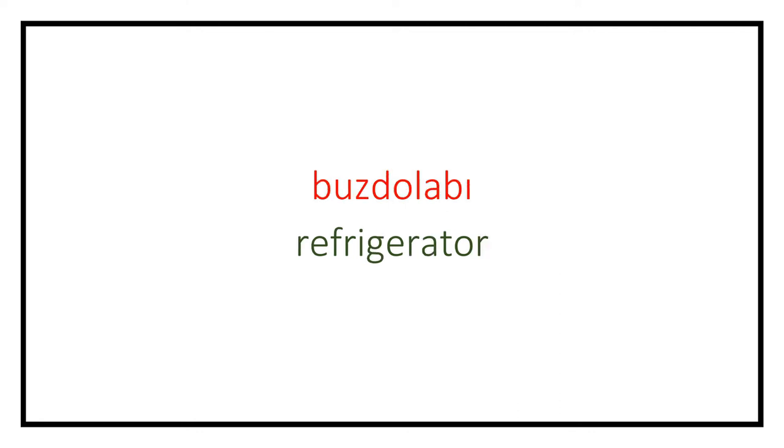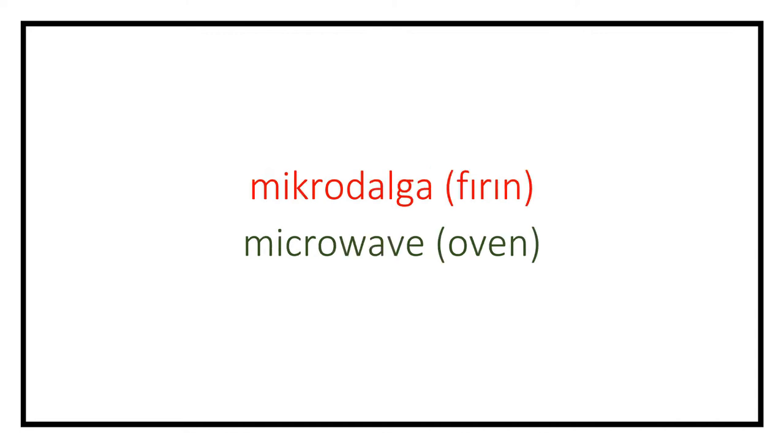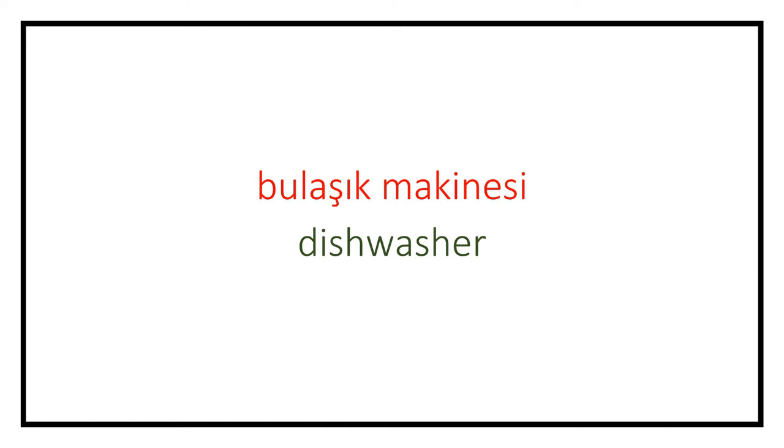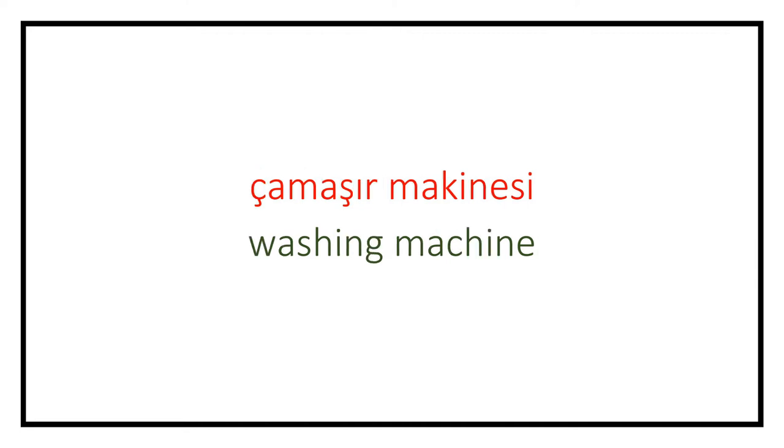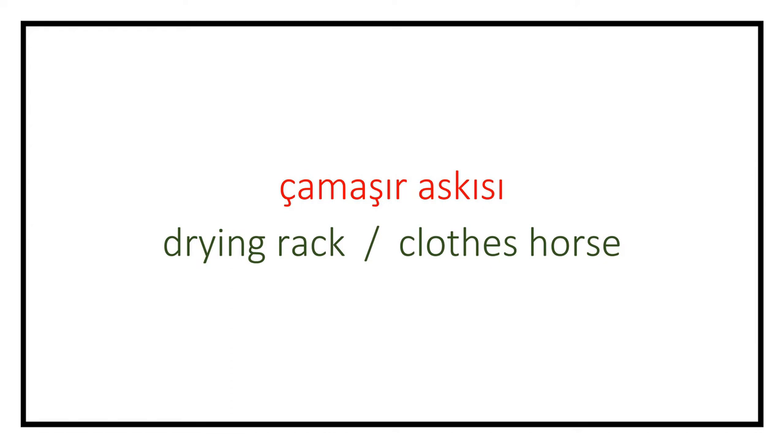Buzdolabı (refrigerator). Derin dondurucu (deep freezer). Mikrodalga fırın (microwave oven). Bulaşık makinesi (dishwasher). Çamaşır makinesi (washing machine). Kurutma makinesi (dryer). Çamaşır askısı (drying rack).